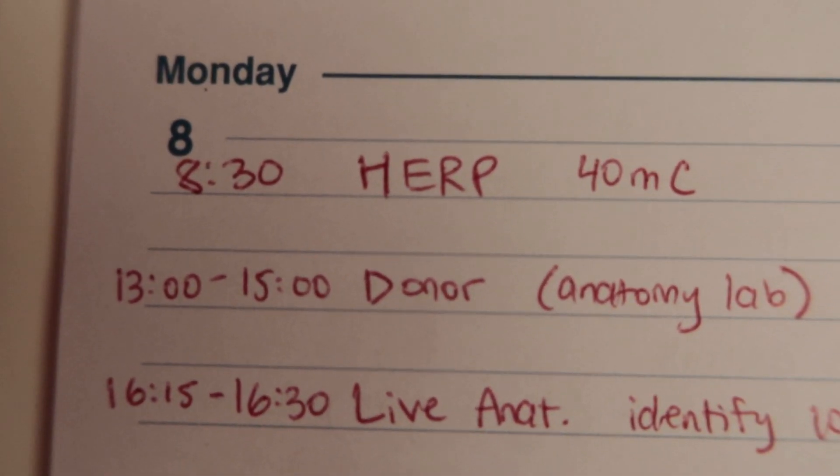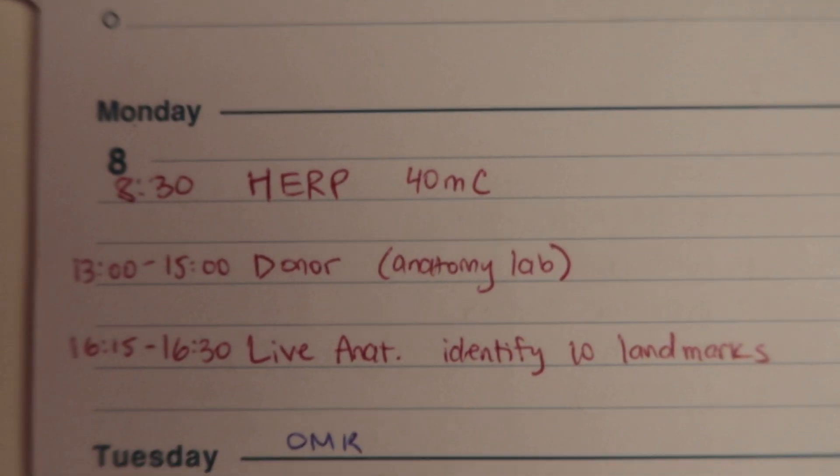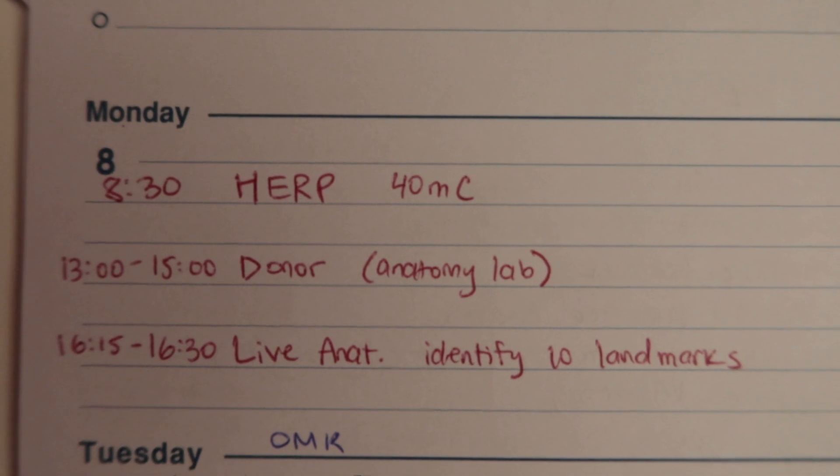The anatomy lab exam involves writing down what is tagged in our cadaver body — so if it's the musculocutaneous nerve, you write musculocutaneous nerve. It sounds easy but it's not multiple choice, so you have to be very specific. Then we also have the live anatomy exam, which is a bit easier — just identifying 10 landmarks on a person, like the jugular notch, the clavicle, or maybe something harder like the second intercostal space. Those three exams are all on Monday.